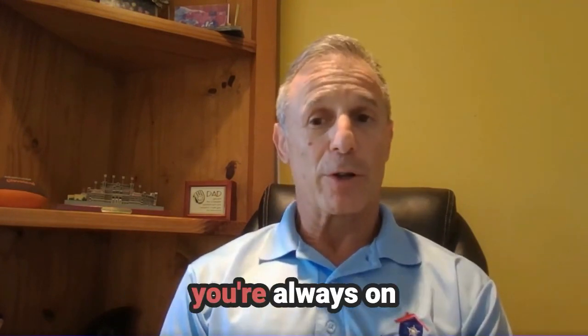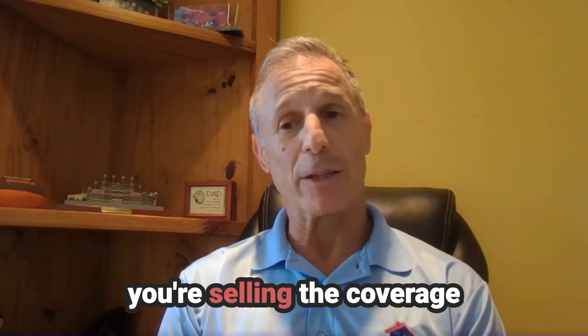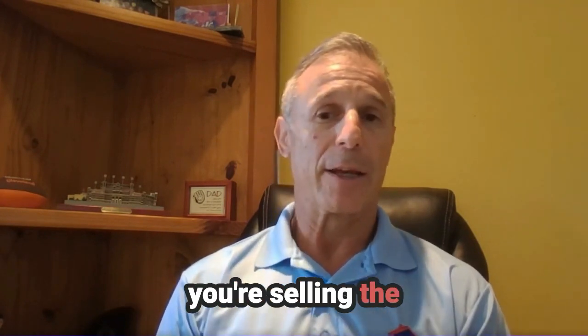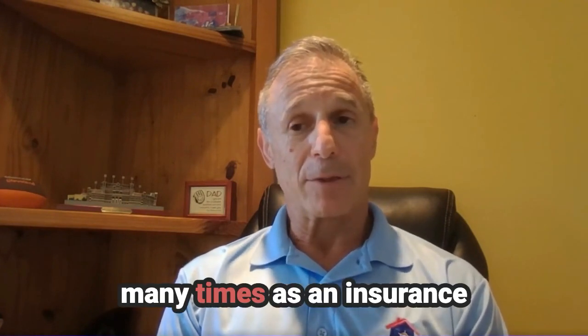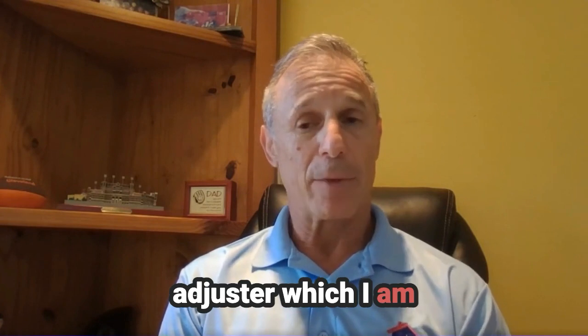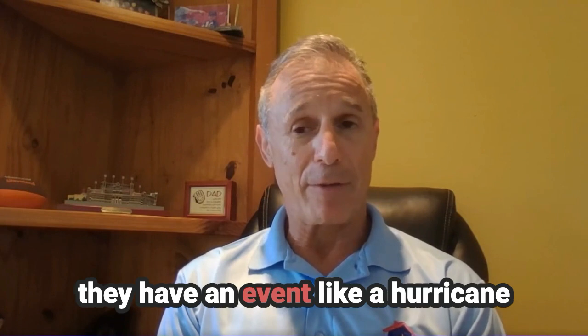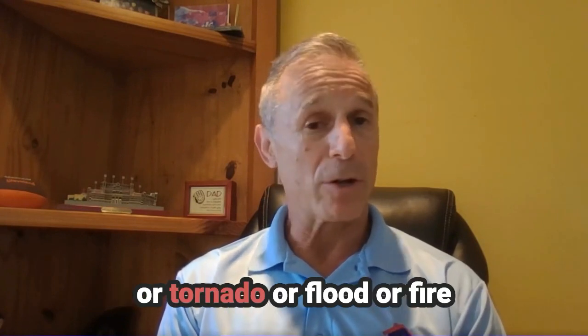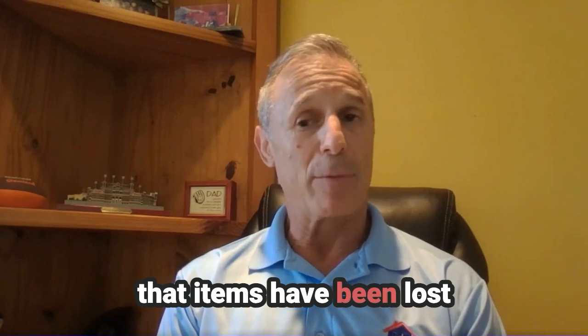As an insurance broker, you're always on the front end of an event — before something happens, you're selling the coverage and selling the security to that homeowner. Many times as an insurance adjuster, which I am, it's the back end that matters. And it's when they have an event like a hurricane, a tornado, a flood, or a fire that items have been lost.